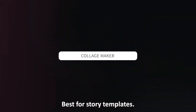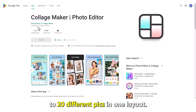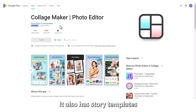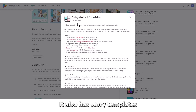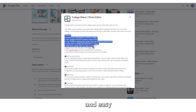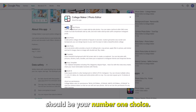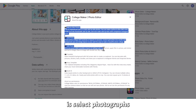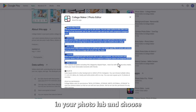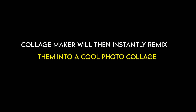Collage Maker — Best for Story Templates. Collage Maker is suitable for you if you want to fit up to 20 different pics in one layout. It also has story templates to fit your collage to your Instagram story. If you're searching for a quick and easy-to-use tool, Collage Maker should be your number one choice. All you need to do is select photographs in your photo library and choose a collage template. Collage Maker will then instantly remix them into a cool photo collage.